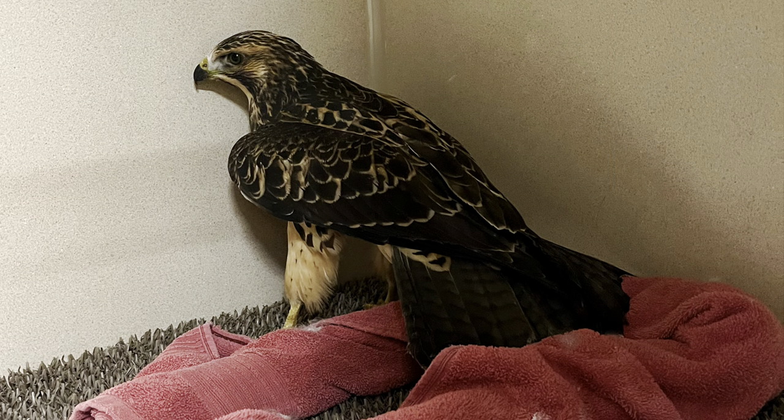Next up is Swainson's hawk 8-8, and this juvenile bird came in due to a pelvic fracture — a quite severe one at that — and was initially unable to stand for the first couple of weeks. Here he is in the ICU standing up for the first time this week, so we are seeing some progress which we're really excited about. We're definitely not out of the woods yet, but we do like the progress that we're seeing so far.